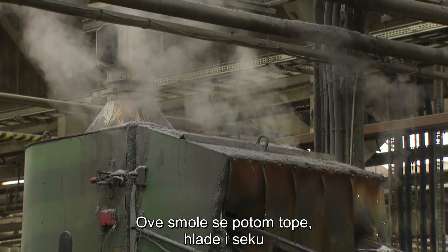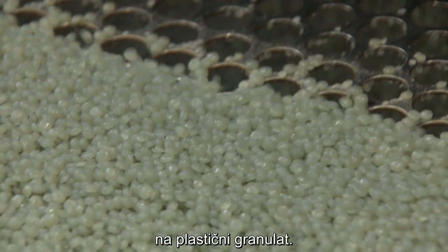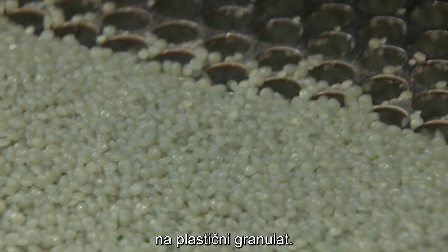These resins are then melted, cooled down, and chopped up into pre-production plastic pellets known as nurdles.